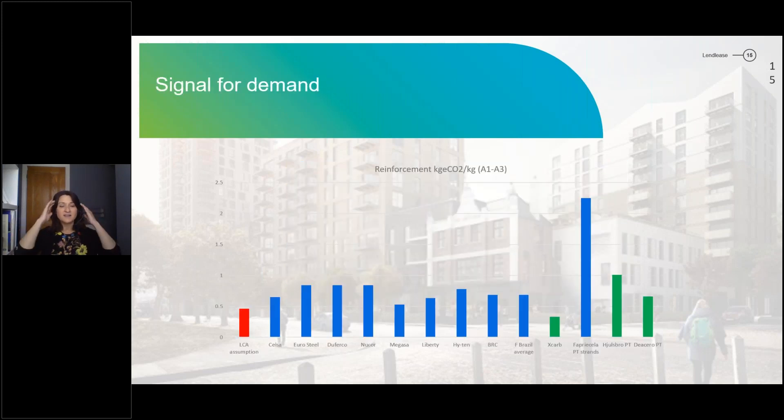This also highlights the element of signalling demand. We know what we're buying currently and can base our life cycle assessments on that. But are there better products out in the market that we can't currently access — and can we work to purchase them and bring them into the UK market? The items in green are environmental product declarations with lower embodied carbon properties for reinforcing and post-tension strands that are currently not available via our normal UK supply chain, so we're signalling demand for that lower embodied carbon material.